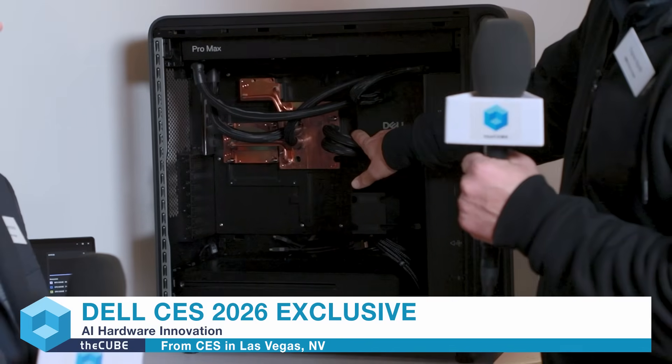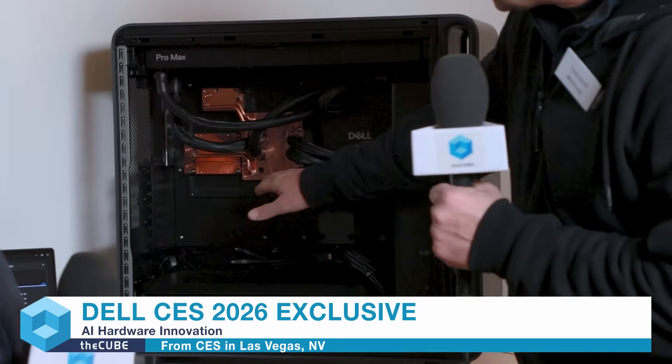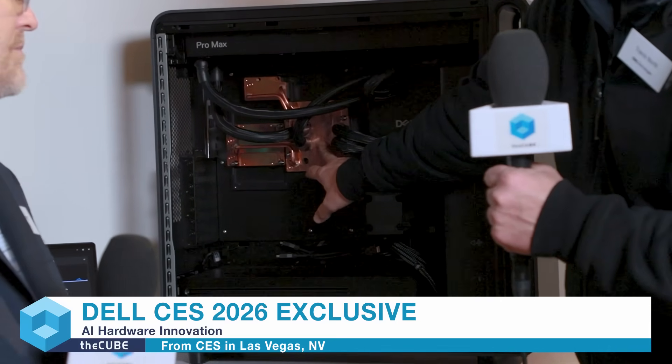And behind you, this beauty — Travis, talk to me about this. Dell has a history of owning patents and IP in the thermodynamic and cooling space, and it looks like this is no exception. This is our Dell Pro Max with GB300. What you're seeing here is basically the cooling solution illustrated. It starts with a dual-pump flow mechanism that gives us complete redundancy between pump A and pump B. These pumps are cooling a 1,000-watt GPU, shown here in this big copper plate in the middle.